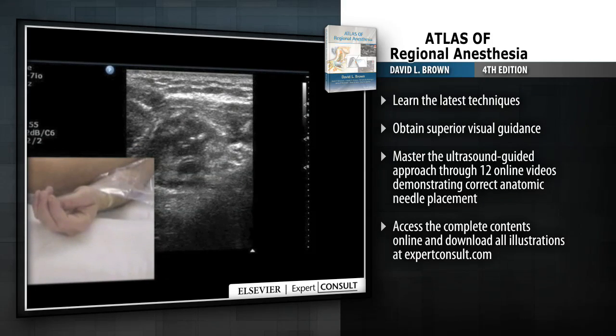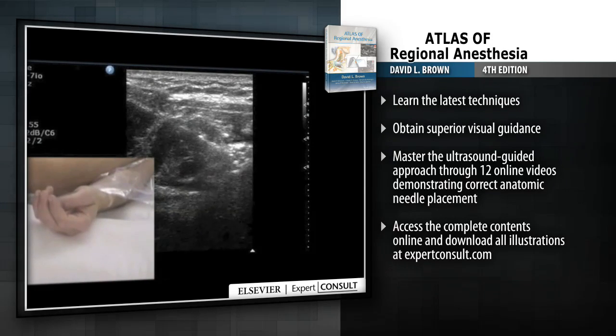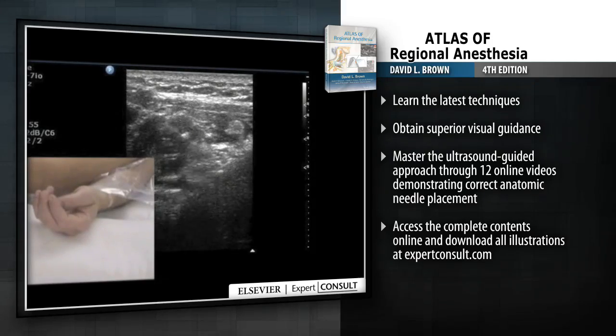Access the complete contents online and download all illustrations at expertconsult.com.